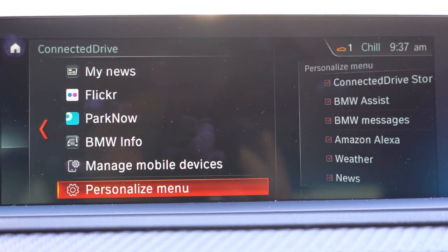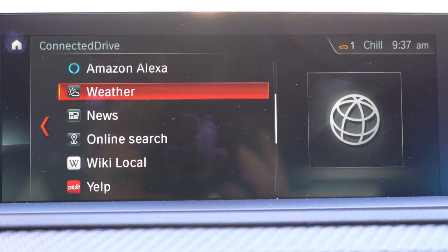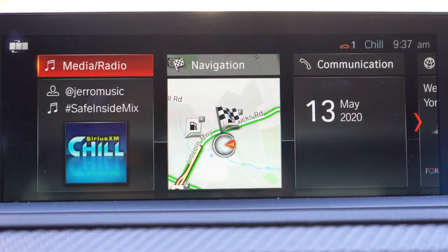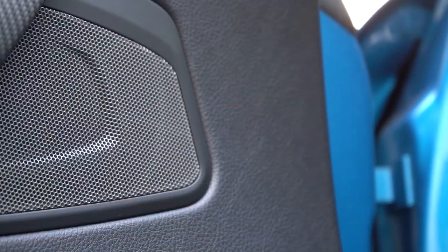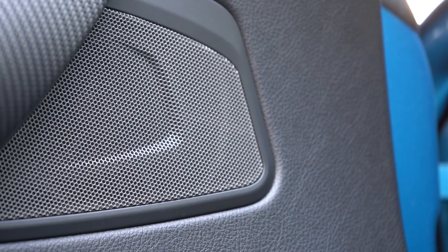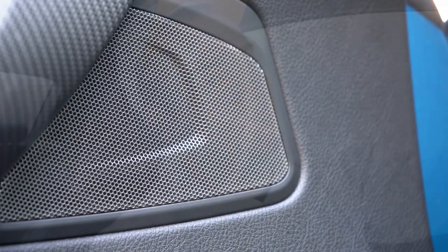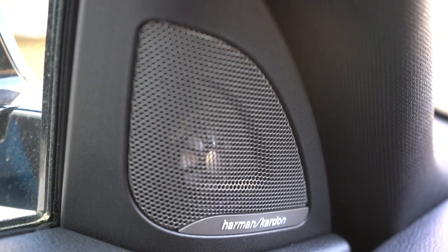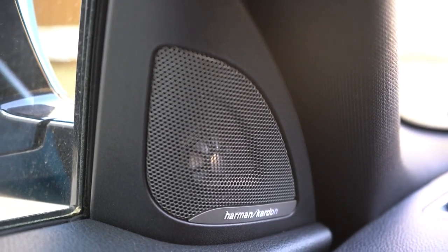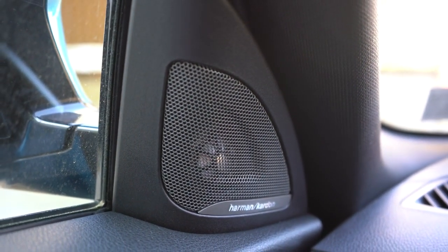The wireless phone charger comes with the Executive Package. When it comes to the sound system, the M2 has one option: a 12-speaker Harman Kardon surround sound system with 360 watts. Let's test it out. [music plays] Insane amount of bass — really a ton of loudness. 360 watts for the size of the M2 is more than enough; that bass was absolutely ridiculous. Plenty of sound system for this car.